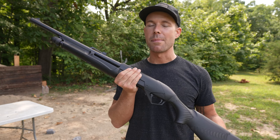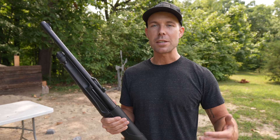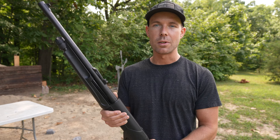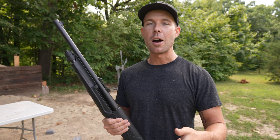Alright guys, there you have it — hope you all enjoyed the video. Shotguns are easily one of my favorite guns to shoot and this video perfectly demonstrates why. Literally anything you can fit in a 12-gauge shotgun shell it will fire, and less lethal loads are always a lot of fun. If you enjoyed it please let me know in the comments below and hit that like button. Thank you all for watching and I'll see you next time.